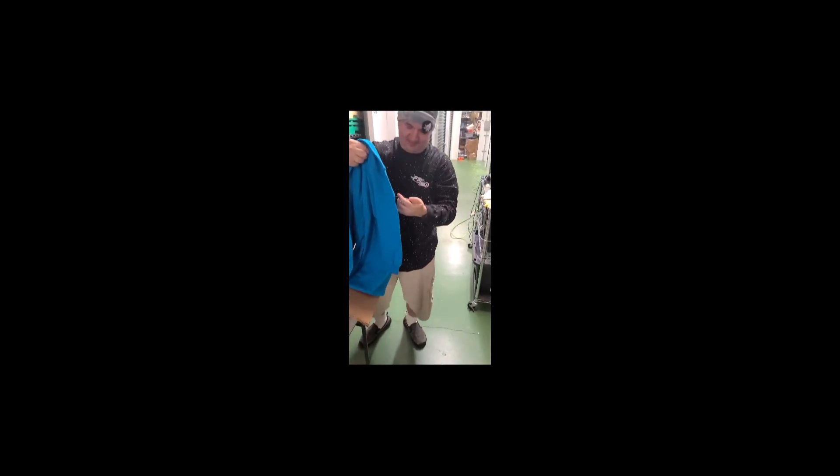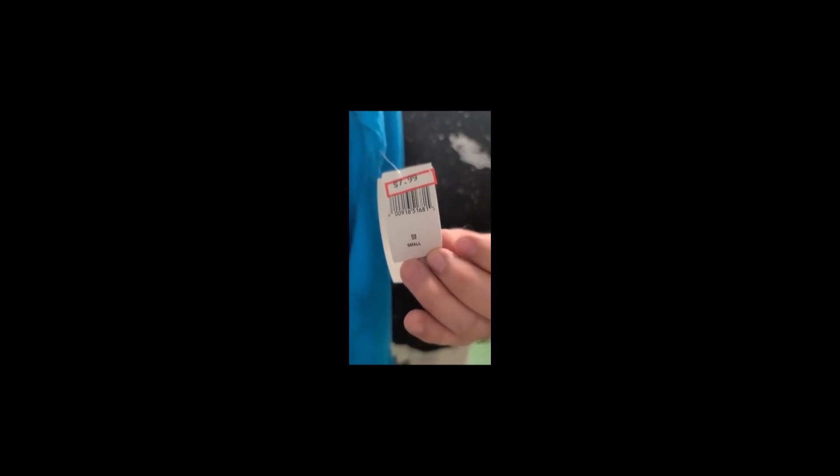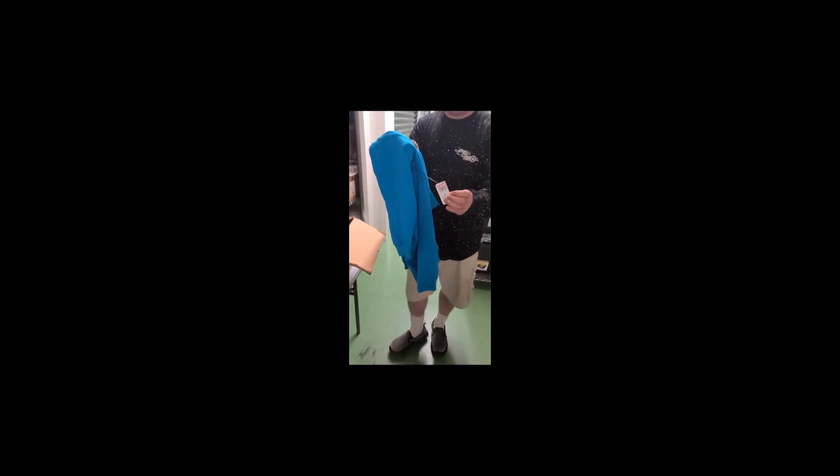This is a Walt Disney World spirit jersey. Size small. In-park, spirit jerseys are a minimum of $69.99 depending on what you get. The old price was $69.99 — now they're a little bit more expensive. Last time I checked they were $79.99. That is a spirit jersey for $7.99. A tenth of what they are currently in the parks. I had no freaking clue that we had any of these left.